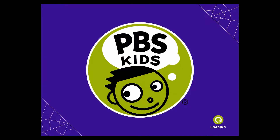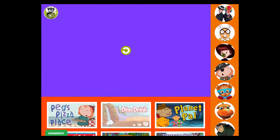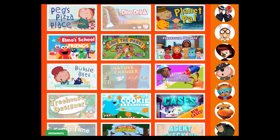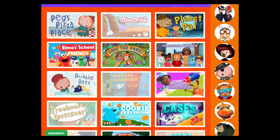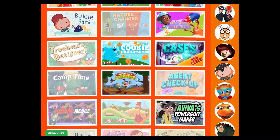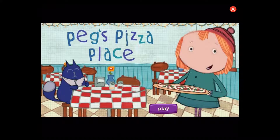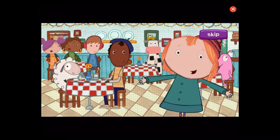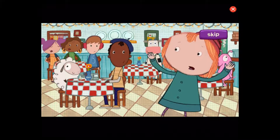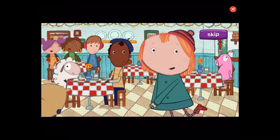Mama Mia, this place is packed. We'll never be able to serve all these customers without your help. Will you help us? Pretty pretty, please?